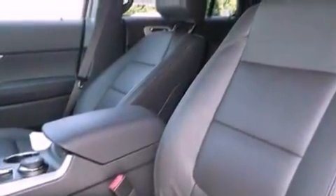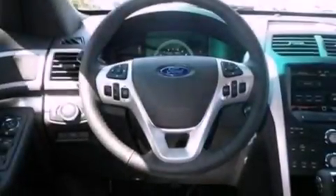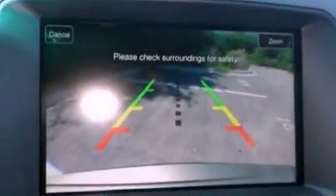Its top features include air conditioning, external temperature display, a six-speaker audio system, leather and alloy steering wheel trim, roof rails, traction control and stability control systems, side curtain airbags, and aluminum wheels.